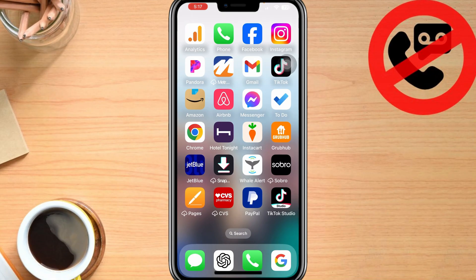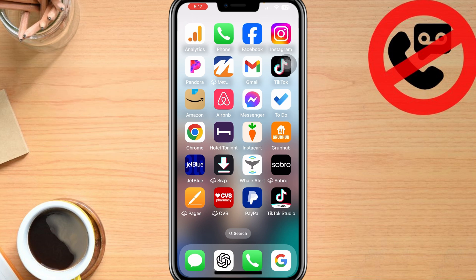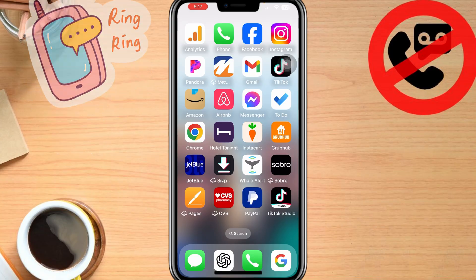So whether you're missing important calls from friends, family, work, or maybe even that secret lover, missing important calls can make your life challenging. But don't worry, we're going to go through these three easy fixes so that your iPhone actually rings again and doesn't go right to voicemail so you can talk to your family.